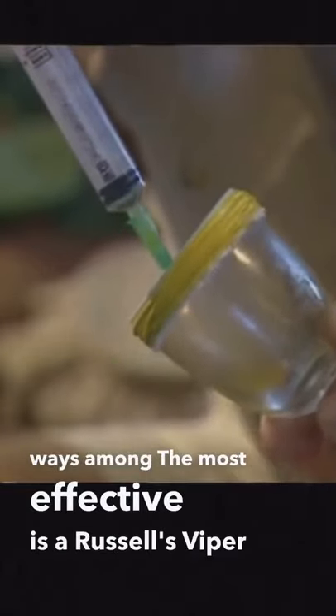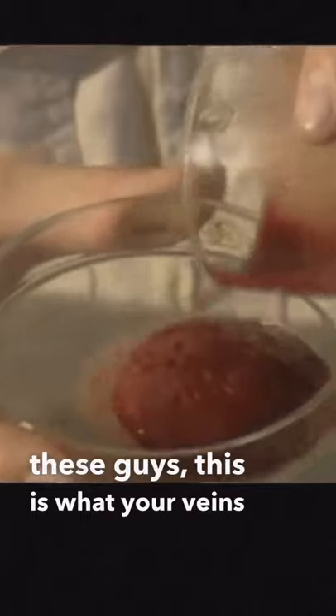Snake venom has evolved to be effective in many different ways. Among the most effective is the Russell's Viper, which hypercoagulates blood. So when you get bit by one of these, this is what your veins look like.